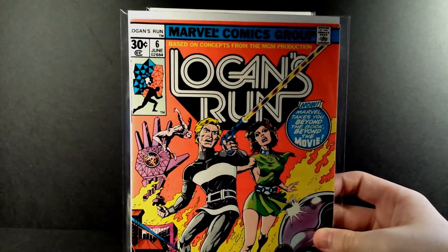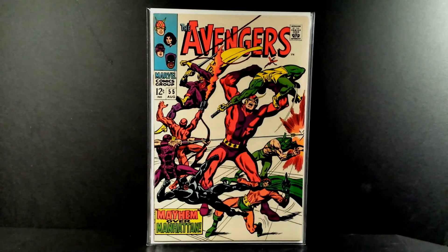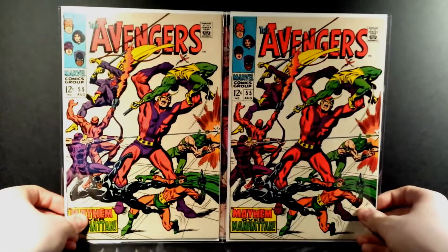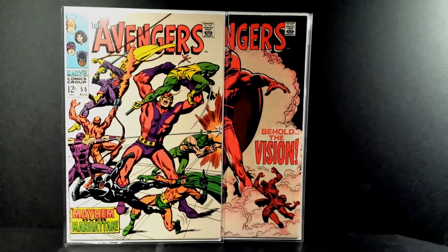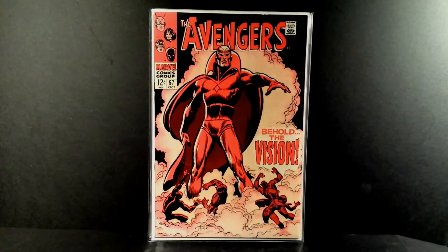Great book to go along with Iron Man 55. I'm going to show you guys some more books from my collection — Avengers 55, first appearance of Ultron. Both of these copies are very high-grade; I would grade both of them in the nines. These are both very nice high-grade books, beautiful copies, very nice colors.